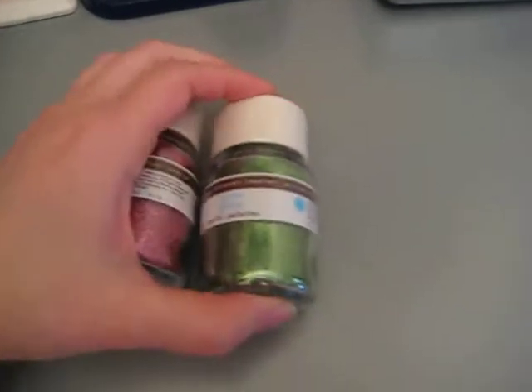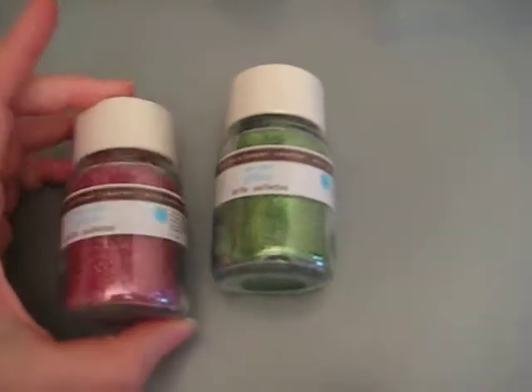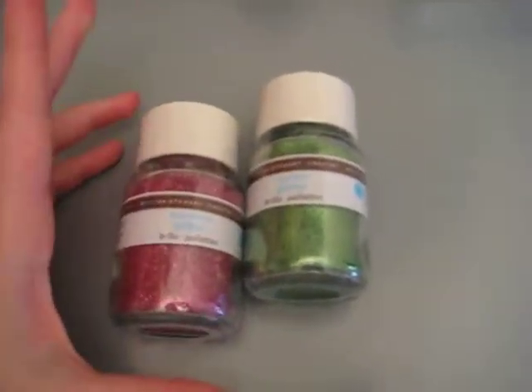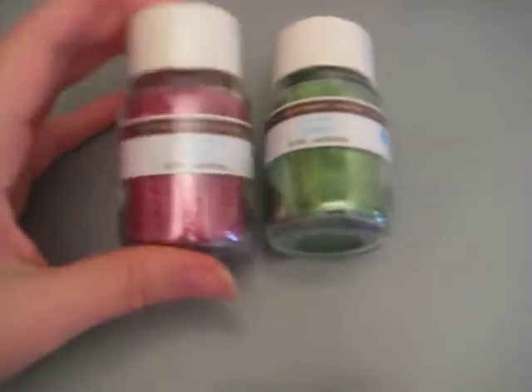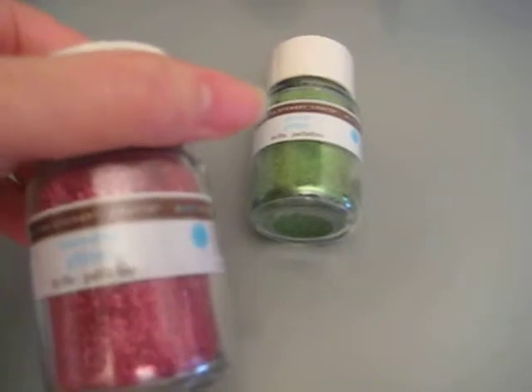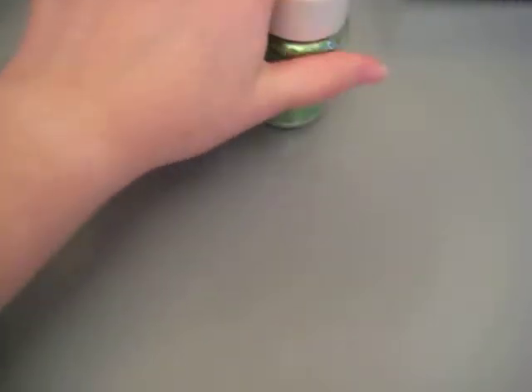I went to Michael's another day with my fiance and we found they had a whole Martha Stewart section now - a separate little area for her products. I was happy to see they had these jars: two 1.5-ounce ones - the Tourmaline and the Peridot - mainly because these are our wedding colors, so I'll be using these either in the favors, place setting cards, or whatever it is for the wedding.